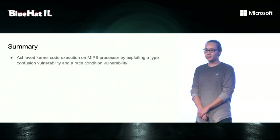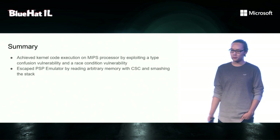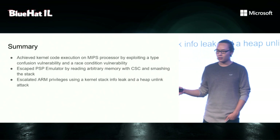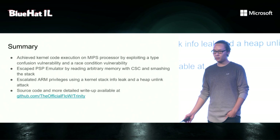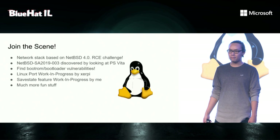Back to the slides. So we achieved kernel code execution in the MIPS processor by exploiting a type confusion vulnerability and a race condition vulnerability. We escaped the PSP emulator by reading arbitrary memory using color space conversion and by smashing the stack. And finally, we escalated to ARM kernel privileges using a kernel stack info leak and a heap unlink attack. The source code and a more detailed write-up is available at that link — please check it out if you want to see how all these things were implemented.